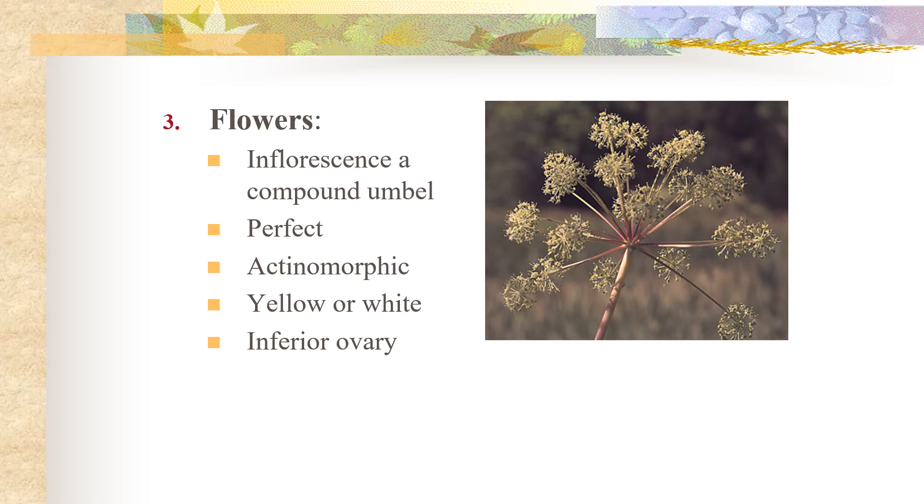As I said earlier, the inflorescence is generally a compound umbel, giving the historical family name Umbelliferae. This classic compound umbel can be seen in the picture here. The flowers are perfect, so we have both male and female reproductive structures. They're actinomorphic, usually yellow or white, and the ovary is inferior.